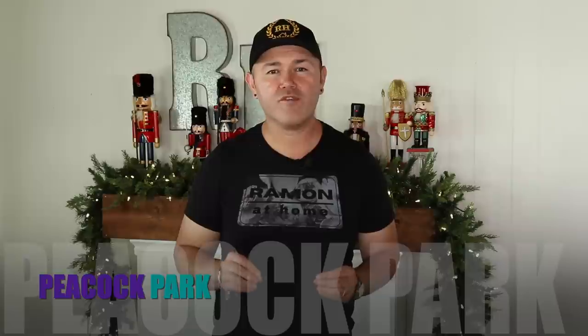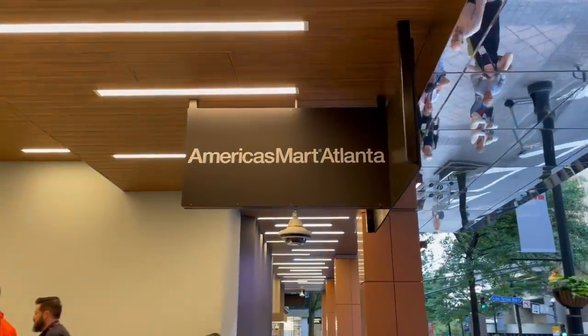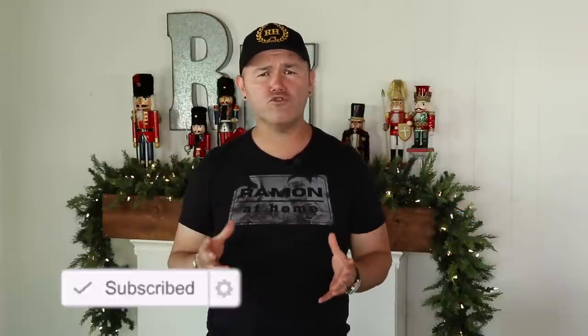Hello everyone, welcome back to Ramon at Home. I'm so excited you're here today because in this video we're going to share with you a brand new Christmas trend for 2023 — we're going to name it Peacock Park. A few days ago I went to market in Atlanta, Georgia to bring you the hottest Christmas trends and DIYs for the holiday season 2023. This Christmas trend we're calling Peacock Park has all the beautiful jewel tones, glitter, and sparkle for the holidays.